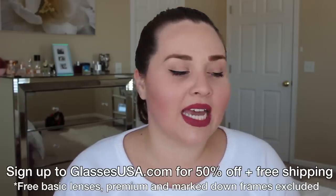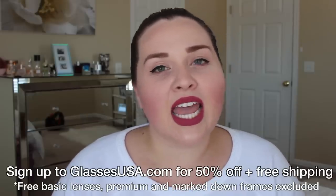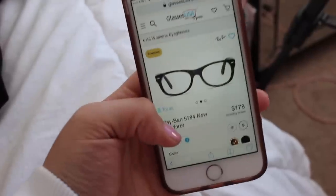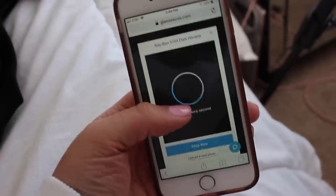Full disclosure: GlassesUSA has partnered with me and is sponsoring this video. I've worked with them in the past and you guys really enjoyed that video. You can go to GlassesUSA and sign up to get 50% off a pair of frames and lenses — the basic ones — plus free shipping. They have a virtual try-on on their site which makes it super easy to see if a frame is too small, too round, or too square for your face.